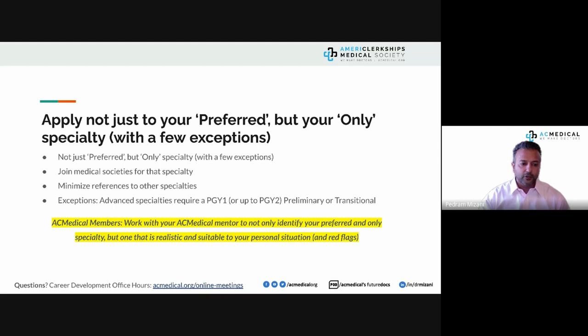All AC Medical members should work with mentors to identify their preferred and only specialty — one suitable to their red flags. You may love OBGYN, but if it took 18 years to graduate and you've had multiple USMLE attempts, that is not the specialty for you right now as a PGY-1 entry. Be fair and kind to yourself — don't make it so challenging that you won't even have a chance. Your only specialty may be different than what you originally imagined.